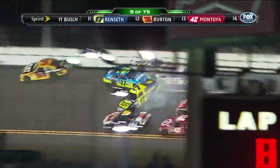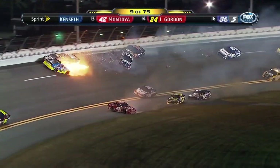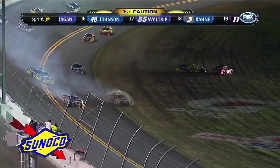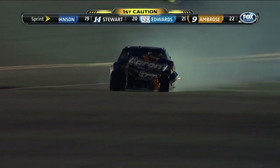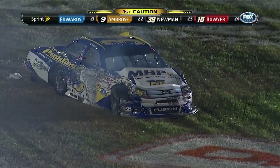Trouble in turn two — five, six cars in it. The dreaded consequence of pack racing is the big one. Paul Menard and the 11 of Denny Hamlin are involved.